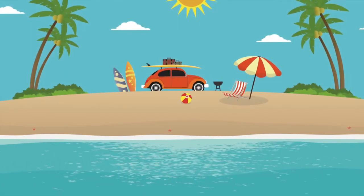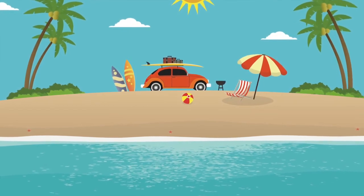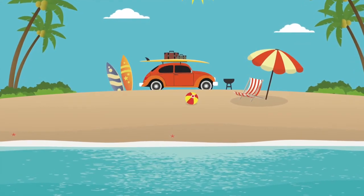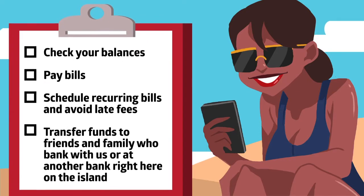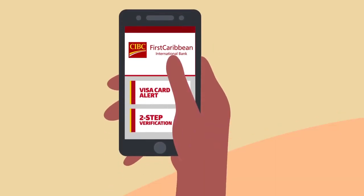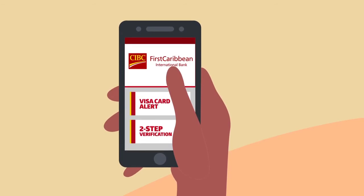There's even more you can do, whether you're at work or at play. You can bank anytime, anywhere, thanks to CIBC First Caribbean's online banking service and mobile app — and they are free. For absolutely no charge and at any time, you can check your balances, pay bills, schedule recurring bills and avoid late fees. Transfer funds to friends and family who bank with us or at another bank right here on the island. Receive real-time alerts for your Visa credit and debit cards on your mobile app so you can know whenever your card is used and freeze it if it's been misplaced. CIBC First Caribbean's online banking uses the latest and best security features, including two-step verification, to keep your money safe.